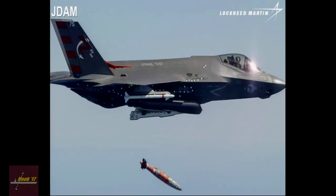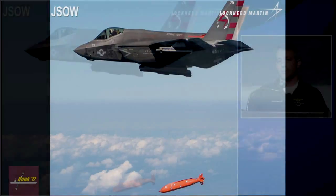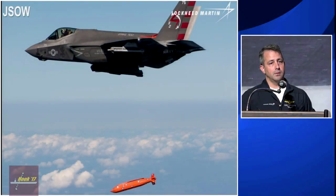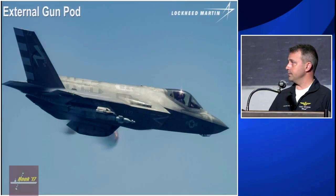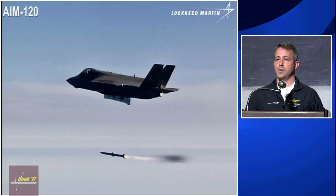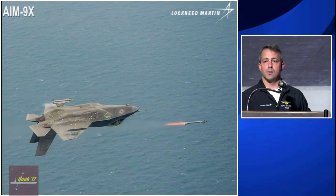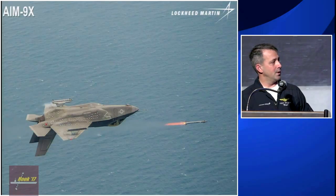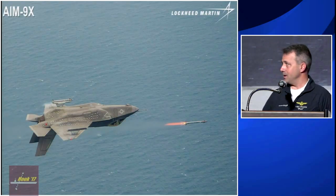The Pax River ITF is working on clearing the GBU-31 for external release as well. In addition to LGBs and JDAM, we also have the JSAW. For air-to-air, we have the AIM-120 from the internal weapons bay only at this point, and the AIM-9X from stations 1 and 11 — the outboard stations. Another notable point: the pilot can employ the AIM-9X inverted or upright.